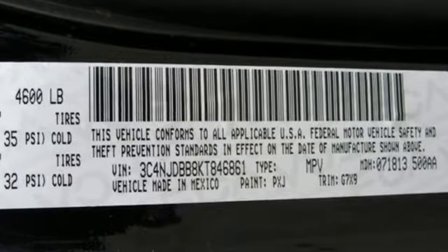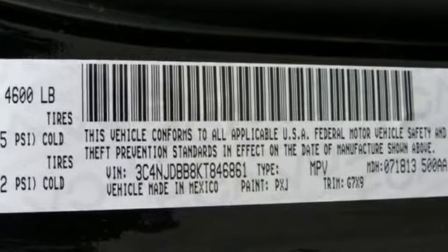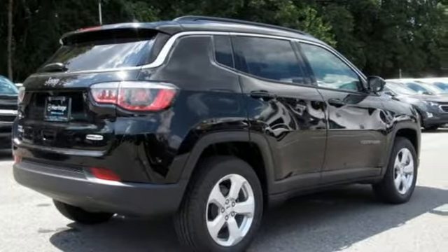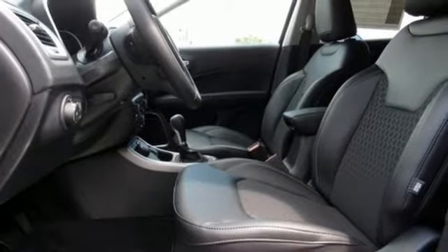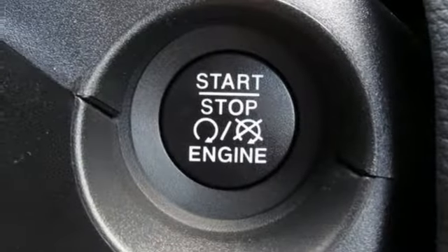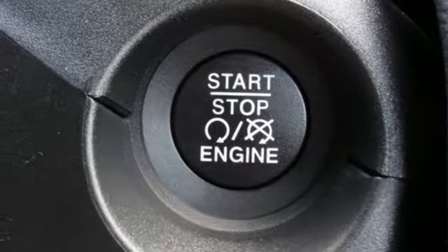Streaming audio, doors and push button start proximity key, dual zone climate control, remote engine start, heated steering wheel, inline four cylinder engine, aluminum wheels, electronic shift on the fly, and power heated mirrors.